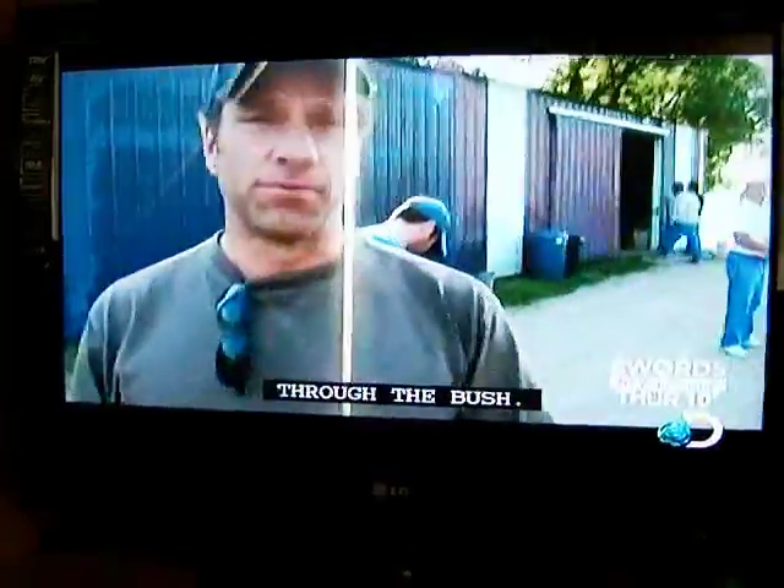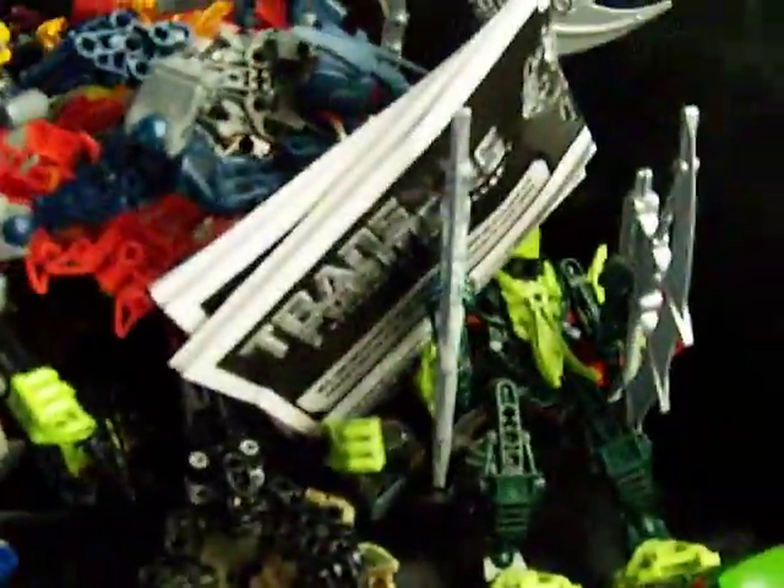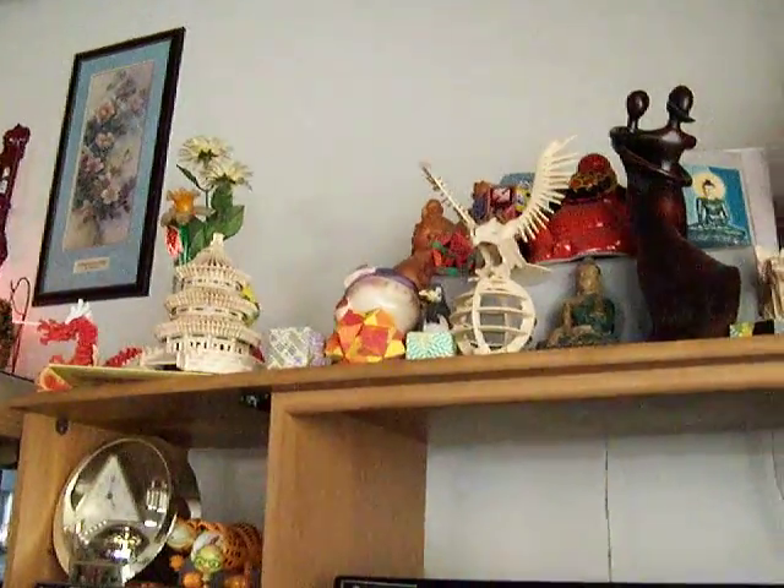Hey guys, watching Mike roll. I'll just show you my collection, all the stuff that I have — that I used to have in my living room display. There's Mud Flap, there's Skids that I showed you earlier.